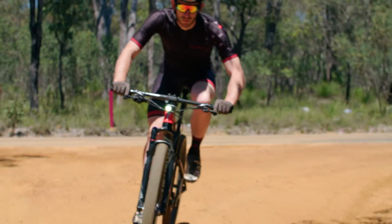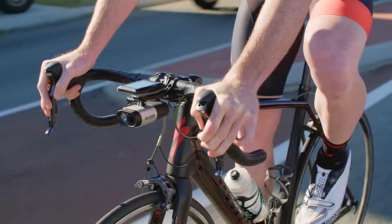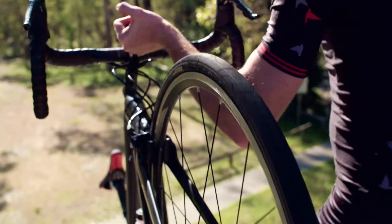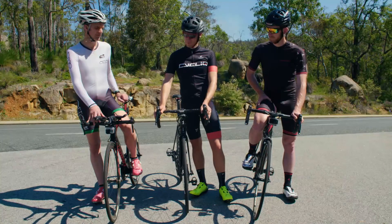We found it hard to source a mount that offers a combination of beauty, aerodynamics, strength, and compatibility at an affordable price. We figured it can't be that hard. After all, it's just a mount. So, we set out to produce a beautiful Duo Mount for all cyclists.